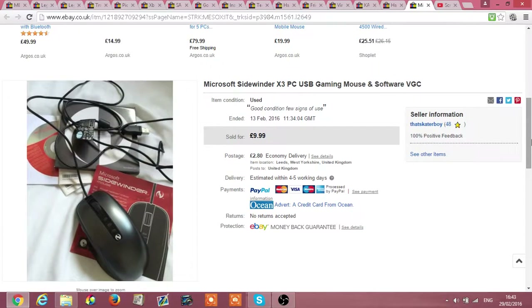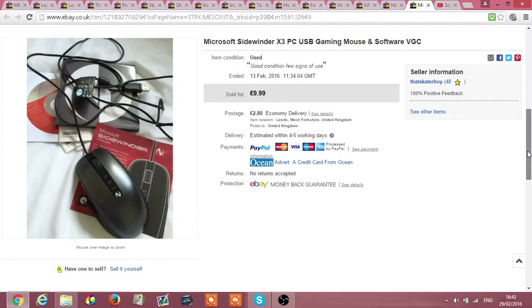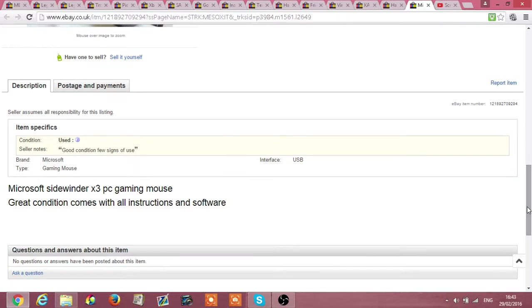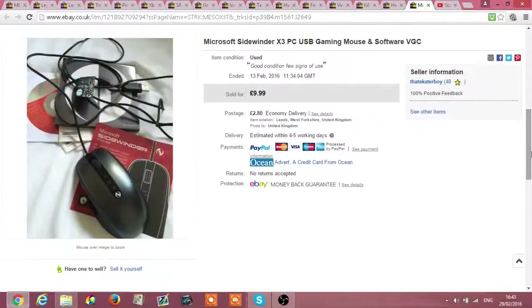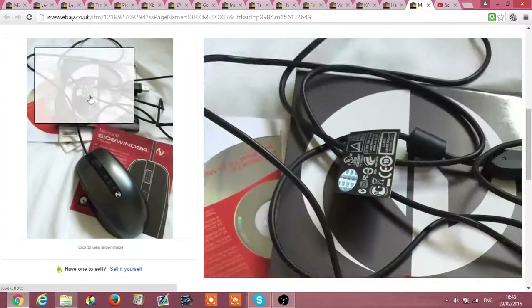I also got a Microsoft Sidewinder mouse — this was like £2.99 in the charity shop and I got a tenner for it in great condition. I'm well into PC gaming and gaming in general so I knew there was a bit of money in that, and I know they don't actually make these anymore. That was a nice sale.